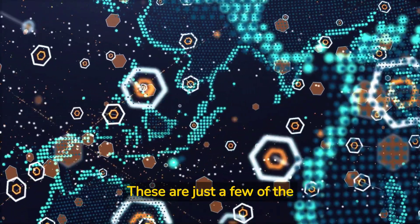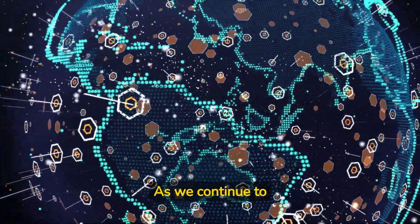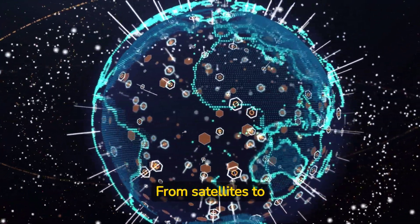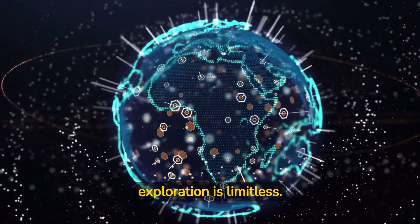These are just a few of the technologies that are driving space exploration forward. As we continue to explore the cosmos, we will undoubtedly develop new and innovative ways to push the boundaries of what is possible. From satellites to rovers to rockets and beyond, the future of space exploration is limitless.